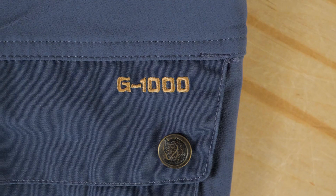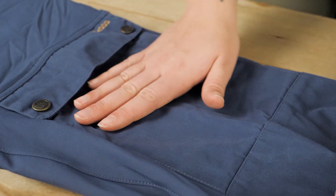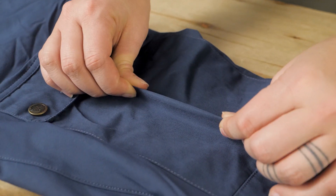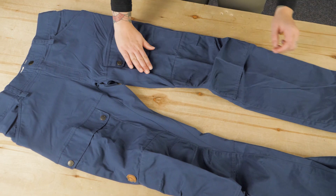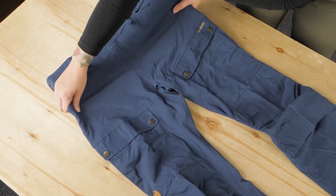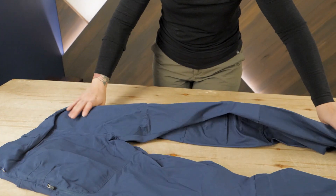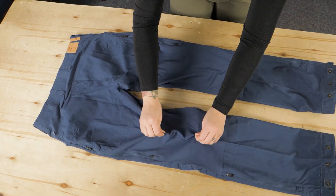I've had a few pairs over the years, and I am continually impressed by the long-term durability of the G1000 fabric. Through days spent bushwhacking or scrambling up rocky terrain, this fabric holds up incredibly well. Combined with strategic inserts of stretch fabric, you can retain your full range of motion while moving through difficult terrain.